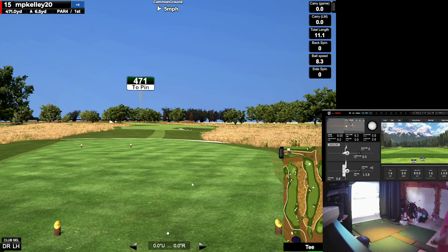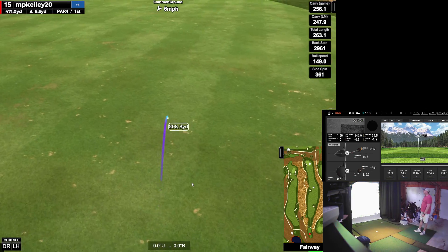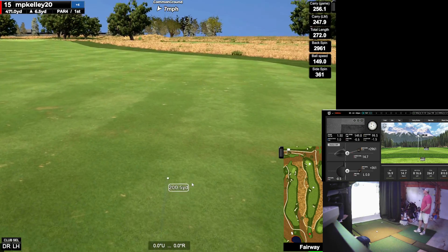Long par 4, uphill, 471 — no joke. I'm going to hit this one. 285 down the middle. Not getting the ball speed. What was my swing speed? 99 — it just didn't feel right. 270.